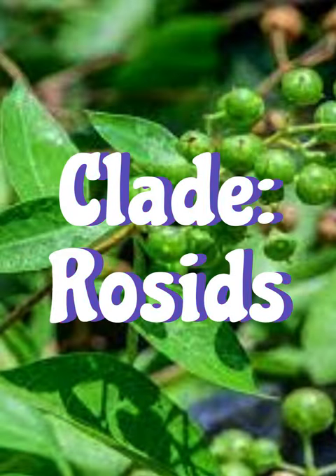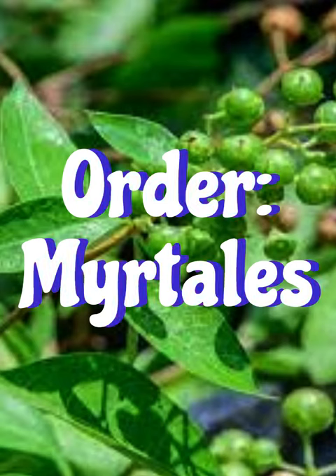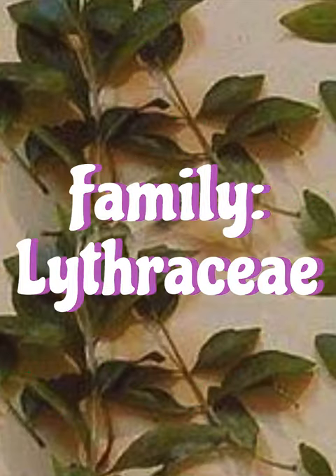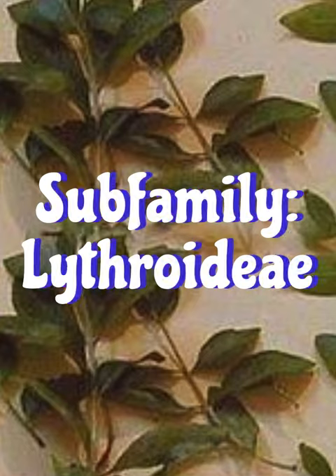Henna is used for stomach ulcers, a type of inflammatory bowel disease, ulcerative colitis, and bed sores. It might also decrease the growth of tumors, prevent or reduce spasms, decrease inflammation, and relieve pain.